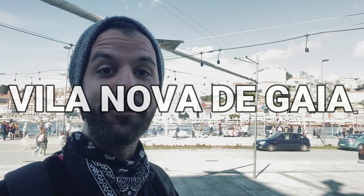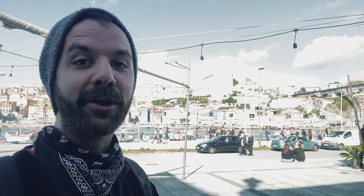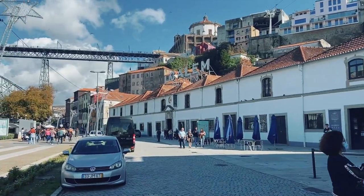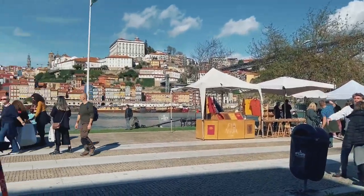Just so you understand where I am: this is the docks area. I am in Vila Nova de Gaia, which is on this side of the Douro River. I'm going to show you around this side first, and then we're going to cross the bridge into the more central area of Porto. We are arriving now at Caves Kalem — great location, just on the river here.